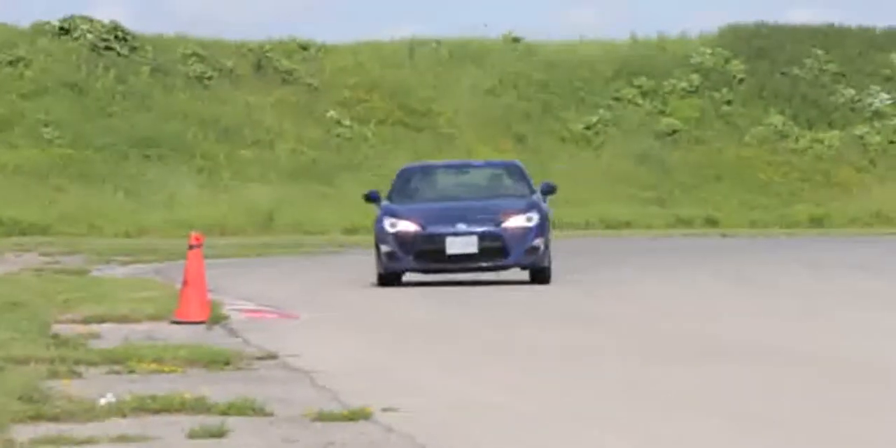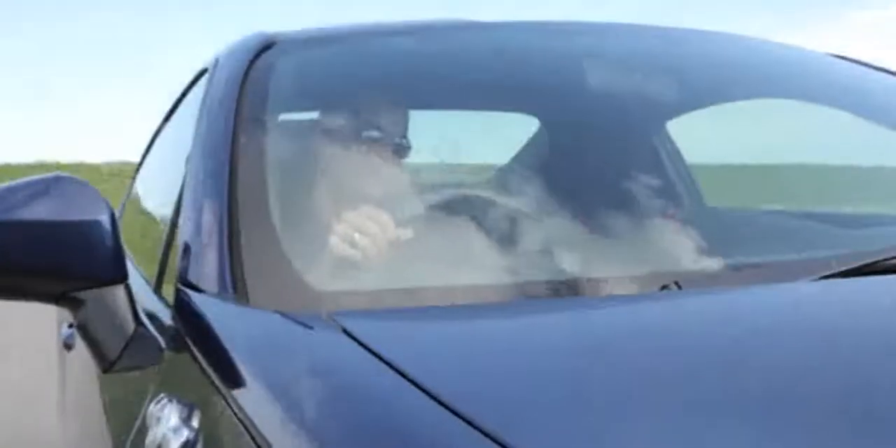And then there's the chassis. It drifts on demand, which is just way too much fun. I also like the tires — the purposely low-grip rubber allows this car to slide around, which is half the fun of the FR-S.